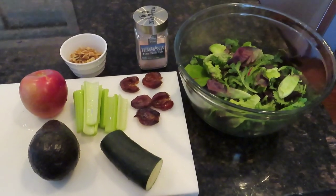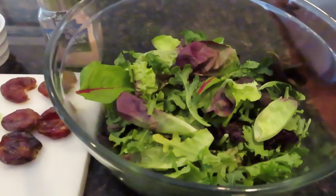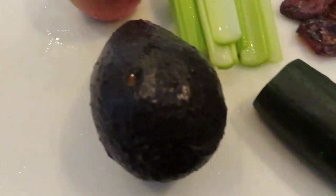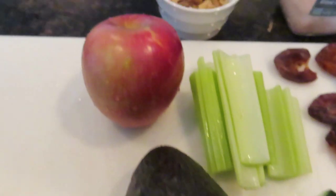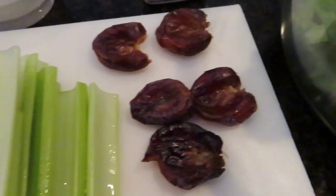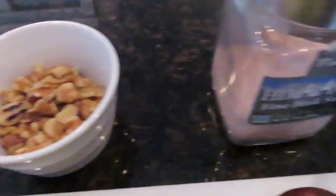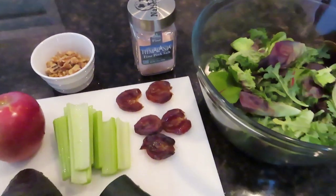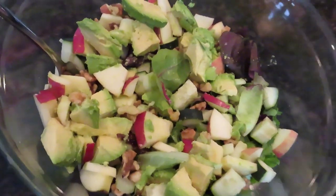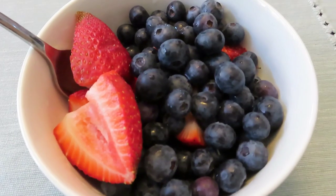It's about 2:30 and I just got back from a walk and I'm ready to eat again. I'm gonna make a salad. I have a big bowl of mixed greens, a half of a cucumber, an avocado, an organic Fuji apple, celery, five dates, a handful of walnuts, and some sea salt. I'm gonna chop all that up — there's the salad. I'll be back soon with what's next.